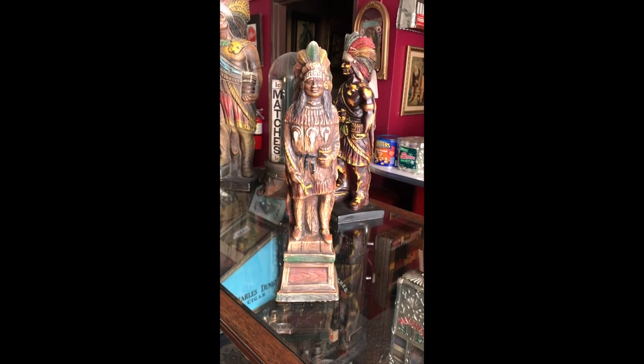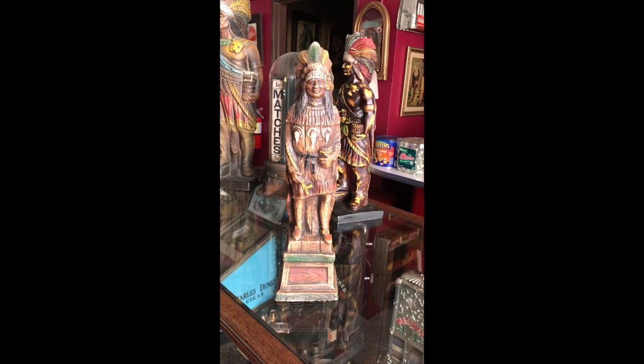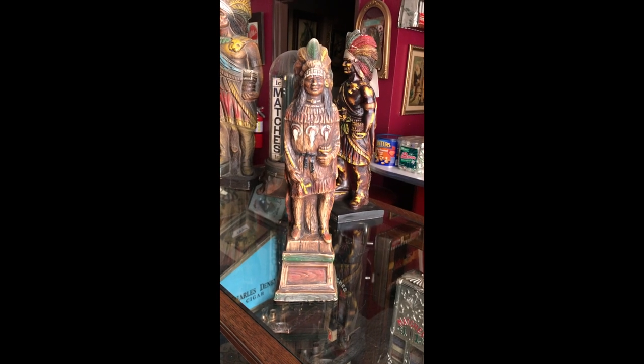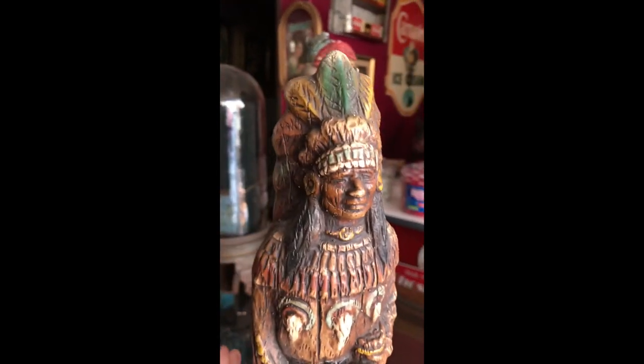Hey everyone, it's Jeff from Bantique's Network. Doing a lot of tobacco today. What we have here is a 17-inch tobacco cigar wooden Indian, but it's made of some type of composite that would be used in some type of tobacco or cigar store — the proverbial wooden Indian.